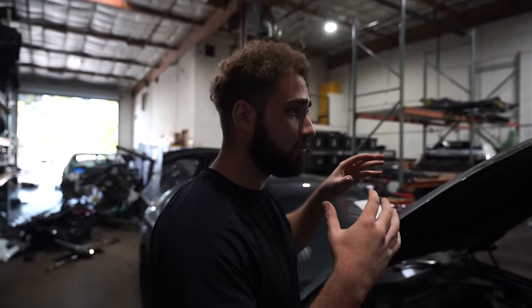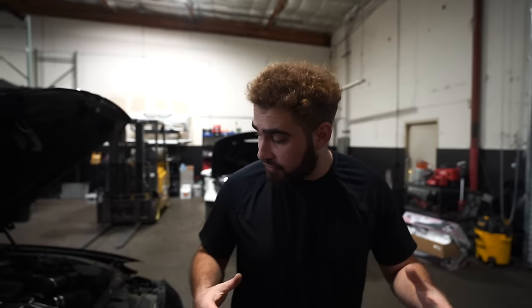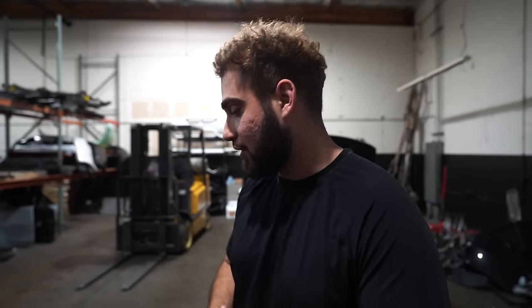This F10 M5 is honestly one of our bigger purchased cars. It costs just as much as our G80 M3 — probably one of the pricier cars, but very excited to get some inventory on this car in Natty Garage.